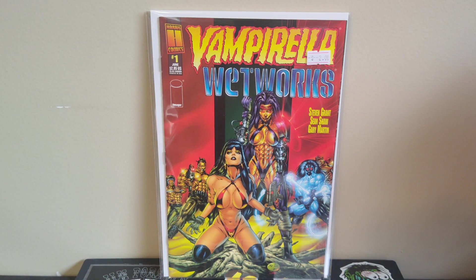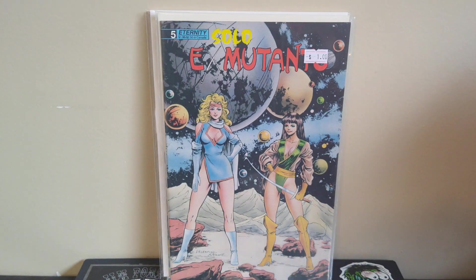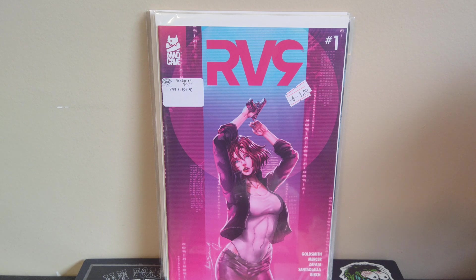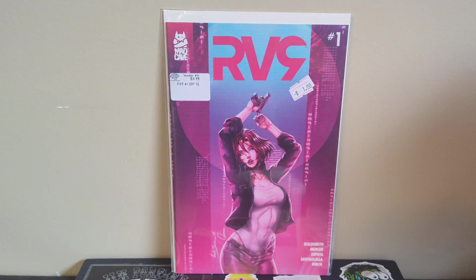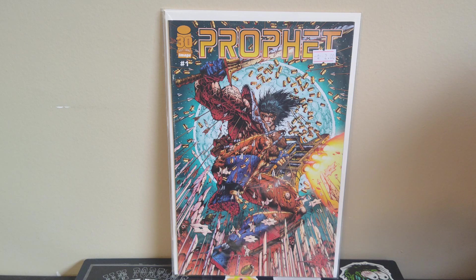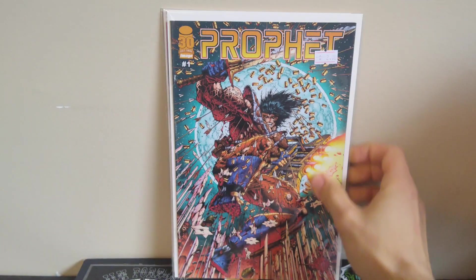Another fun dollar book was Vampirella Wetworks — I enjoy the crossover stuff so was happy to find that. Then Solo X-Mutants number five with early Ron Lim interior art and early Jim Valentino art on the outside — that was cool. Got RV9 — I showed issue three in my last video. I picked up the first issue preview from Comic Book World here in Louisville about a year ago, only six pages, and this is the full 30-page issue one — happy to grab that. And I got Prophet number one for the 30th anniversary of Image.